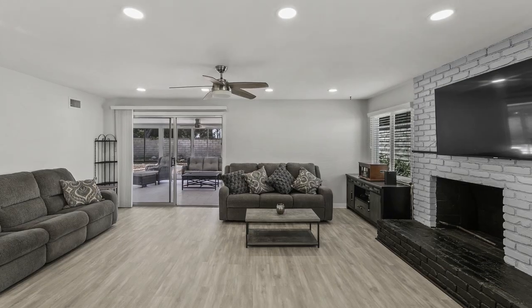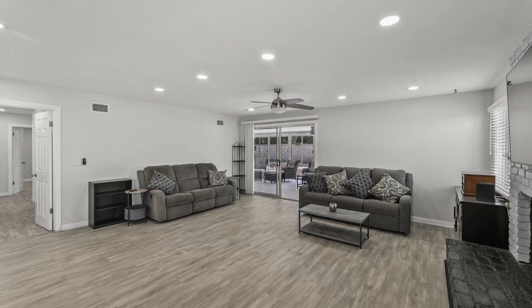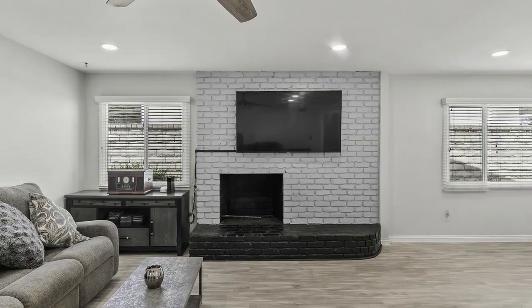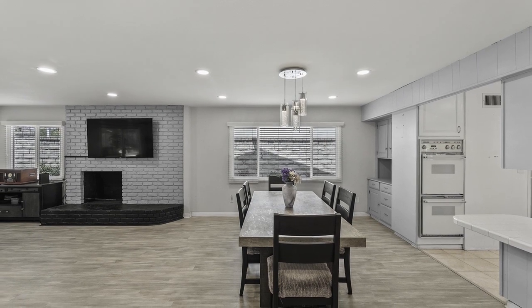As you enter, you'll notice a modern floor plan with upgrades like ceiling fans, recessed lighting, and wood-finished laminate flooring. The open living space is perfect for entertaining friends and family gatherings.